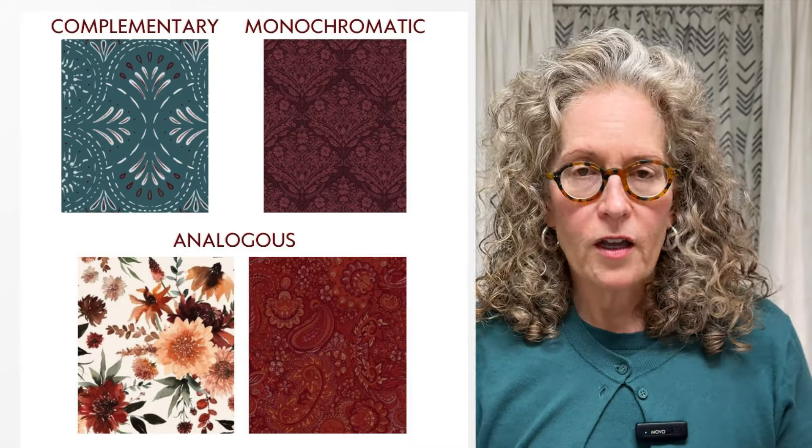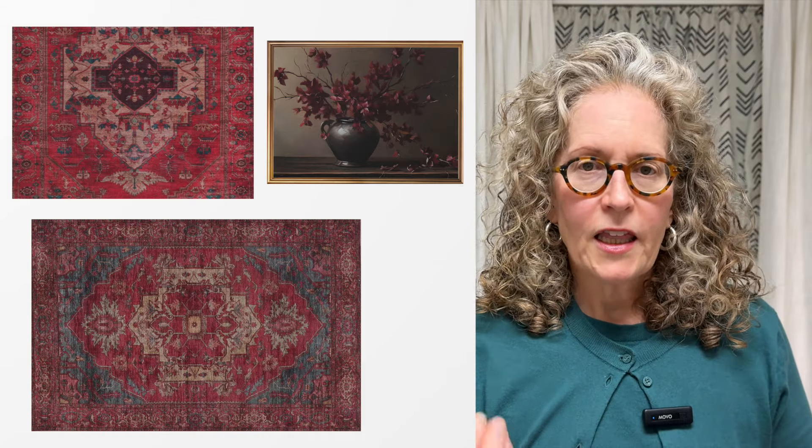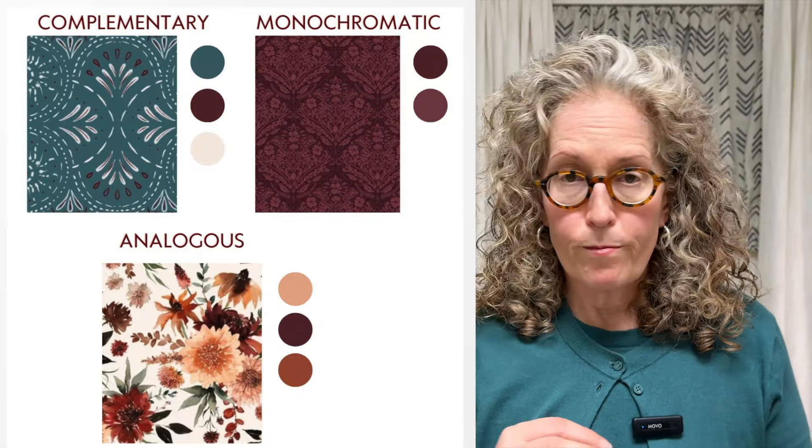If you don't want to think about color theory, there's a shortcut: find a fabric, find a rug, find a piece of art that uses this color and let that piece dictate the color palette in your room. Whoever created that fabric or art knows about color theory and picked colors that work well together — so you can pull those colors into your room without having to think about color theory yourself.